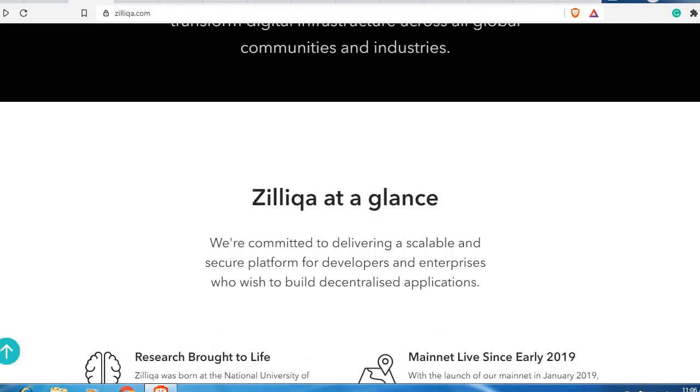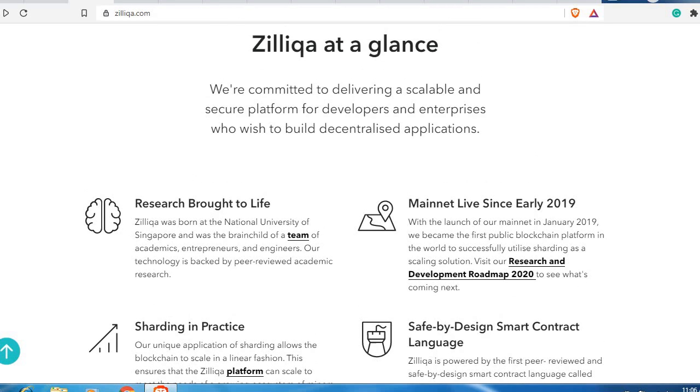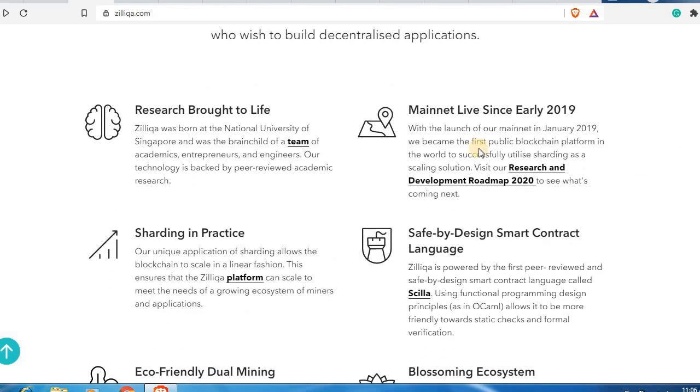As they say, 'Zilliqa at a glance — we are committed to delivering a scalable and secure platform for developers and enterprises who wish to build decentralized applications.' This is the core power of Zilliqa — a scalable and secure platform. The mainnet has been live since early 2019 and their developers have been constantly and actively developing the platform.